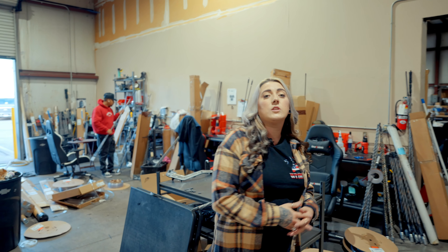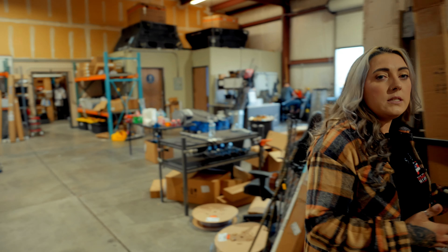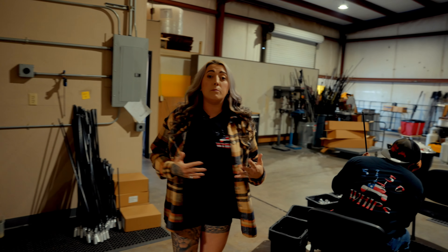If you guys follow me this way, I'm going to show you the departments that we work with every single day. Over here we have our inventory department and clothing line. This is where we keep all the shelves stocked as much as possible to get all that product out to you guys in a timely manner.